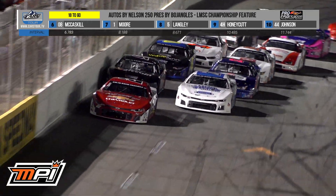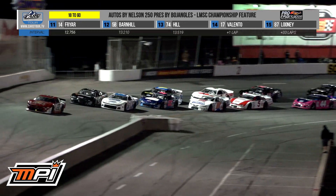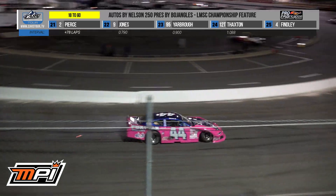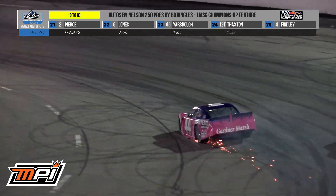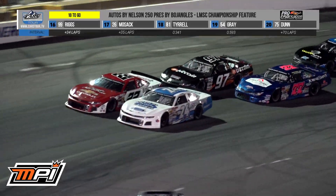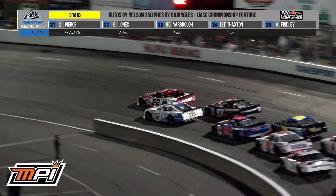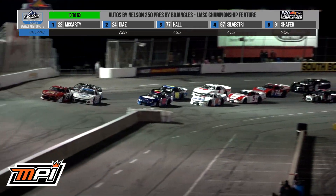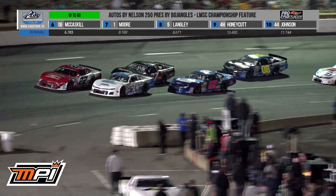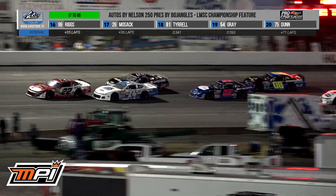Through the KRC Power Steering restart zone. Mason Diaz just got schooled by Bobby McCarty, and the battle is on for second off turn two. McCarty had all the momentum going in there. Johnson Hartley into the inside wall in turn number three — looked like cold tires and contact out of turn number two. Through the KRC Power Steering restart zone. What a restart from Mason Diaz — the best one we've seen by the second place car all night. He's going to race and get into Bobby McCarty. Contact for the top two in turn three.